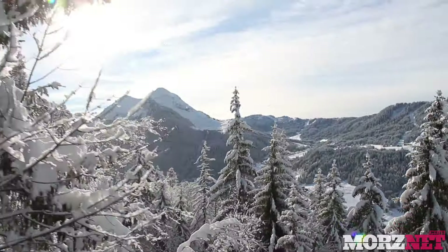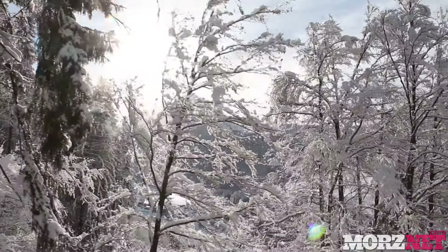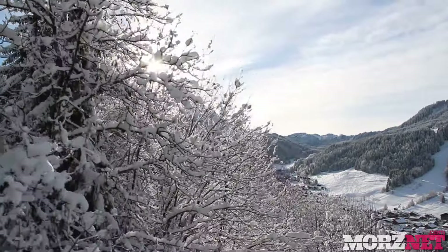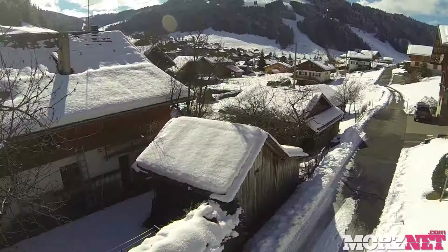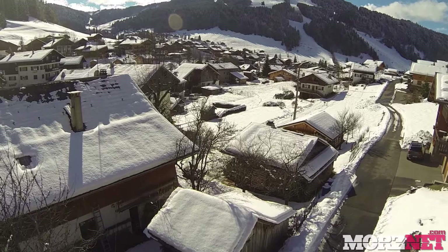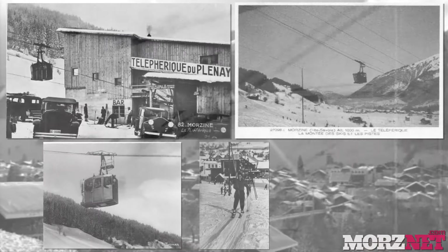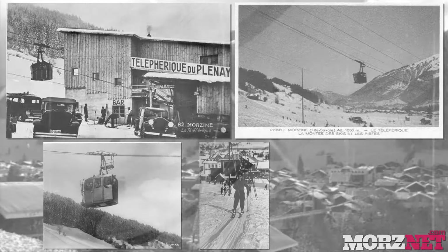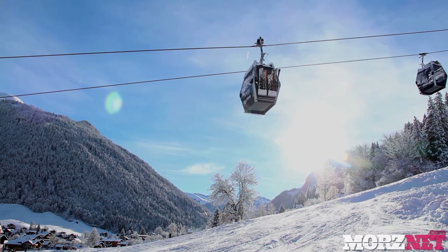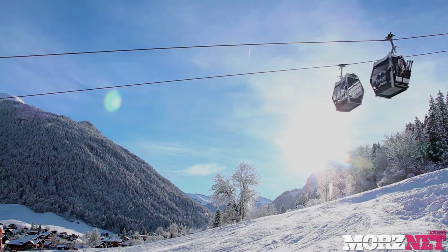Morzine is one of the towns in the massive Portes du Soleil, a ski area that stretches across 13 resorts through France and Switzerland. Morzine was originally a small farming and mining town. The first lift to be installed here was the Pleney cable car in 1934, and since then the town has grown into a full resort with all the trappings you'd expect while still retaining its traditional French charm.